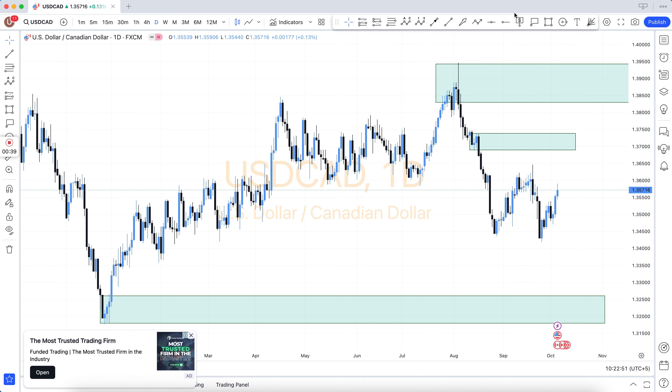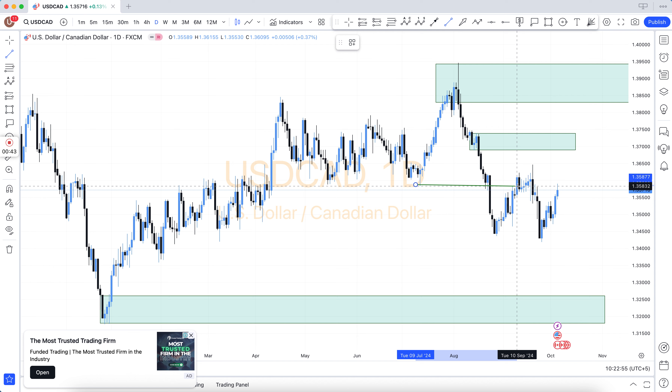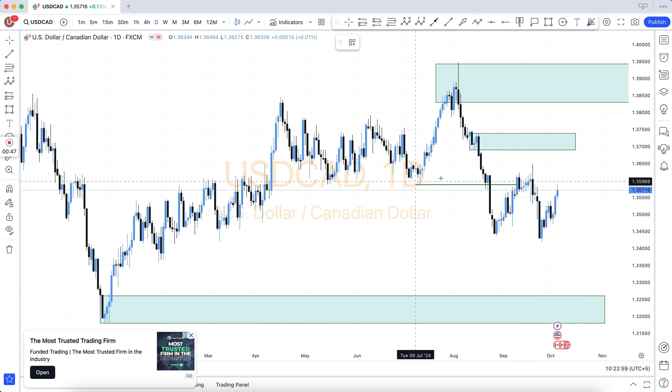You can pay via BTC, USDT, Skrill, and also via Binance. Thanks. All links are available in the video description. Take care of yourself and good luck.